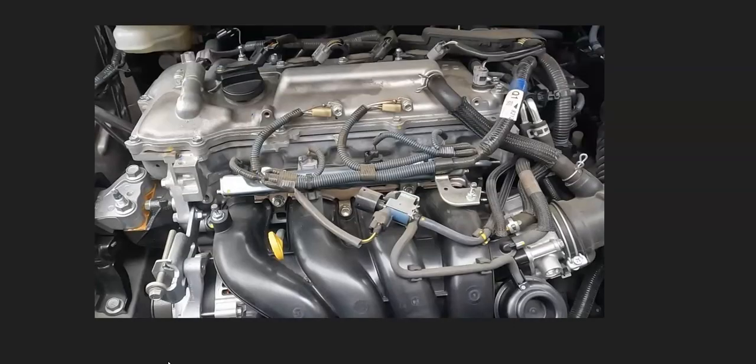The next possible cause is a vacuum leak, which can be problematic to find. One method mechanics use is spraying a flammable liquid around suspected leak areas while the vehicle is running — if the idle goes up, you've found the leak. Another method is the smoke machine method, which I prefer. You feed smoke into the intake manifold and wherever the smoke comes out, there's a leak. You can get low-cost smoke machines on Amazon for around $50–$60, or make one yourself for about $5–$10 using YouTube tutorials.